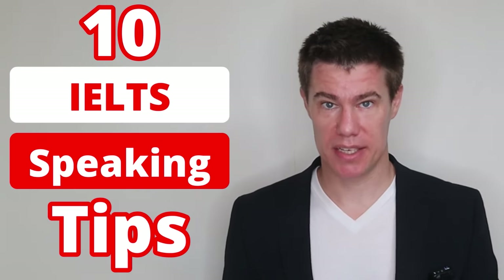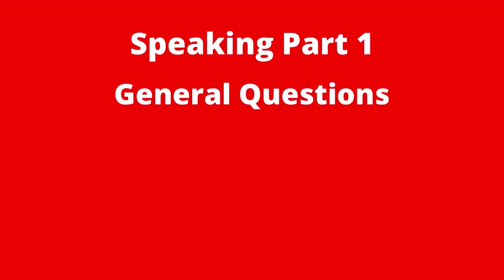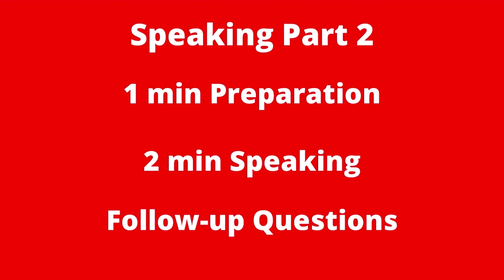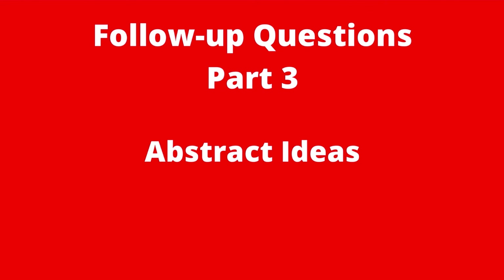10 tips for the speaking section of the IELTS test. The IELTS speaking test has three parts and is 11 to 14 minutes long. Part one: the examiner will ask general questions about yourself and familiar topics such as home, family, work, studies, and interests — this part lasts between four and five minutes. Part two: you will be given a card asking you to talk about a particular topic, with one minute to prepare before speaking for up to two minutes, followed by one or two questions from the examiner. Part three: further questions on the topic from part two that give you the opportunity to discuss more abstract ideas and issues — this part lasts four to five minutes.